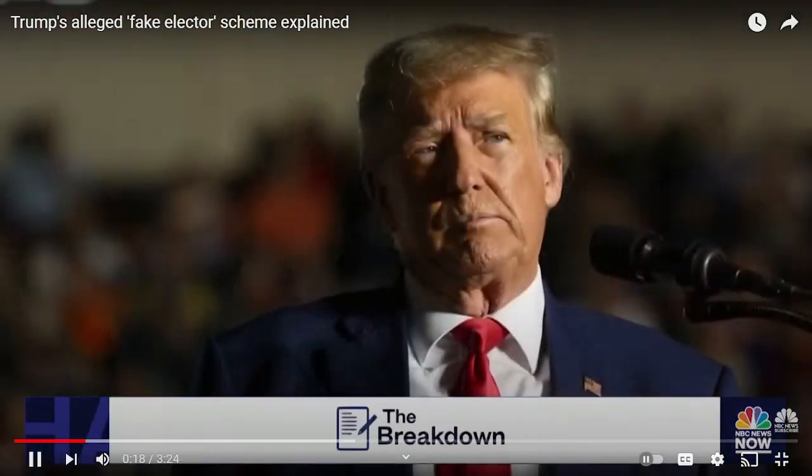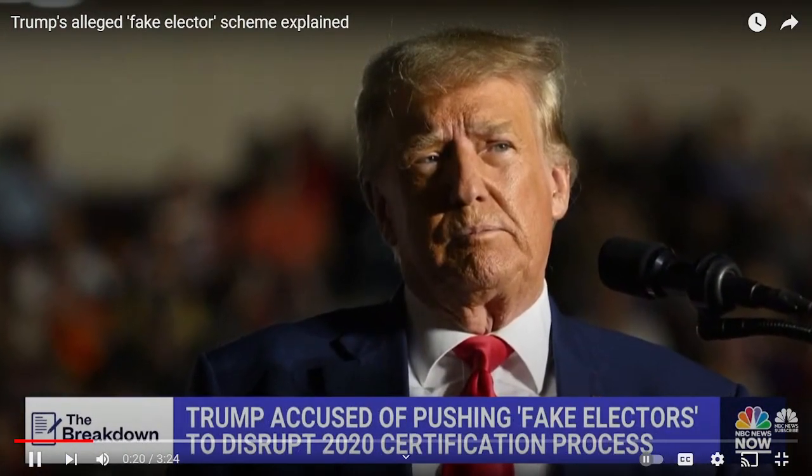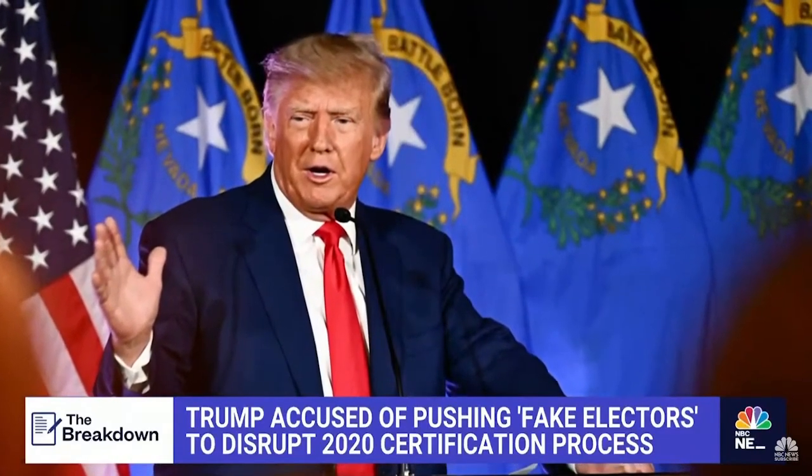For the guy that's all about law and order, he sure has broken a lot of laws. A key part of it all: the so-called fake elector scheme. You may have been hearing about it — people talking about it, throwing off the phrase 'fake electors.' But in tonight's breakdown, we're explaining what a fake elector is and how this unfolded.